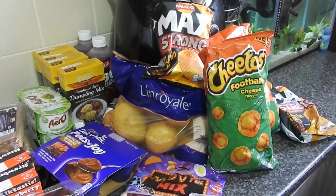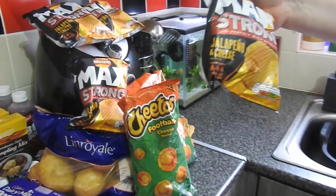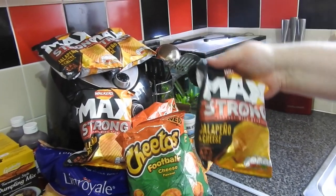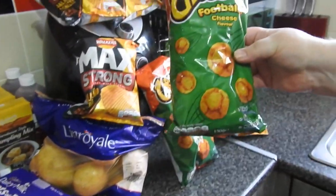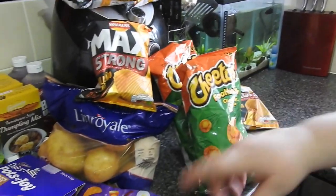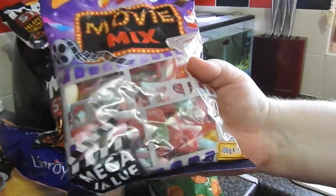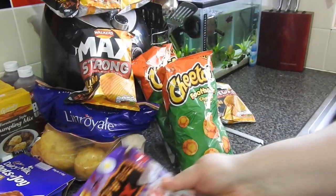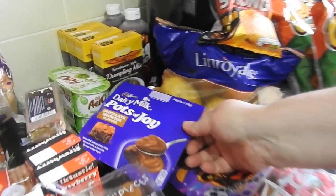So we got these Walkers Mats strong jalapeño and cheese extra hot — those are the husband's, nobody else would touch them, and I think they were about 30 pence. We've got two packs of Cheetos footballs, one pack of normal white potatoes, a great big bag of 600 gram gummies movie mix and that was £1.99 — I thought that was great value.